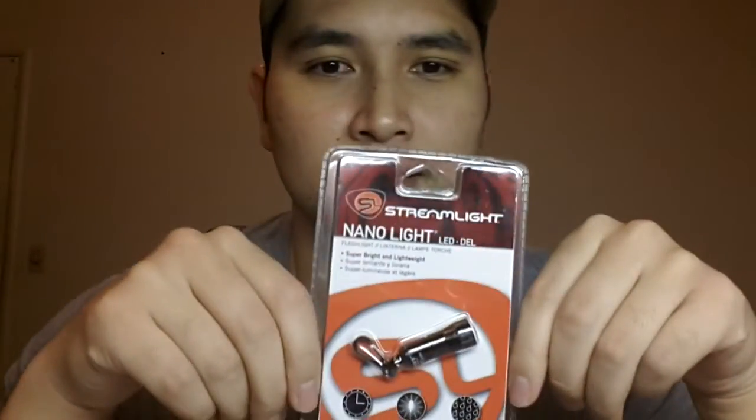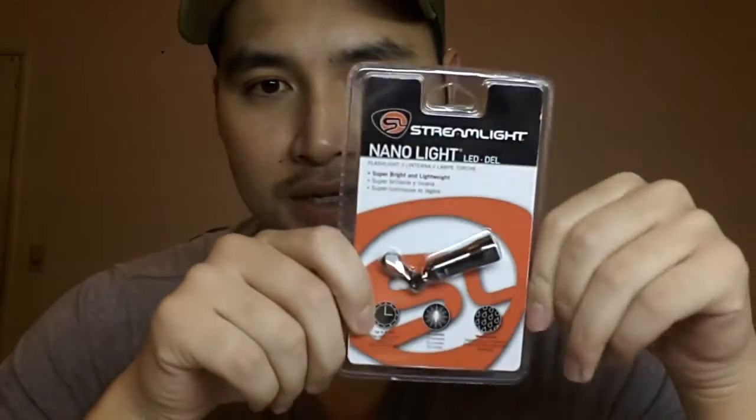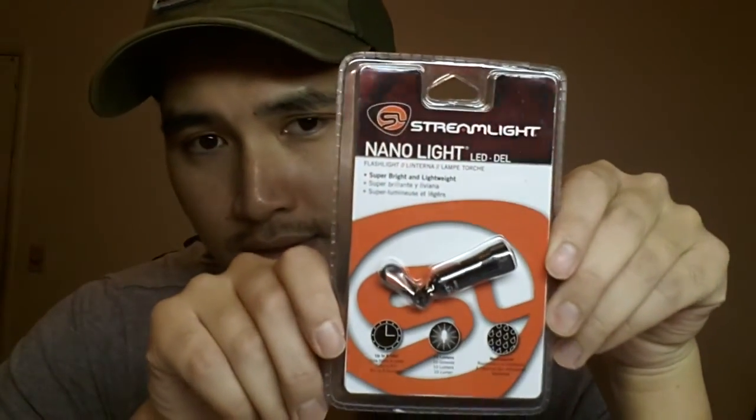Let me show you what the best VR will get. It's a Streamlight Nano. I have it on my keyring. It's pretty bright for something this tiny. This prize will go to the best VR.